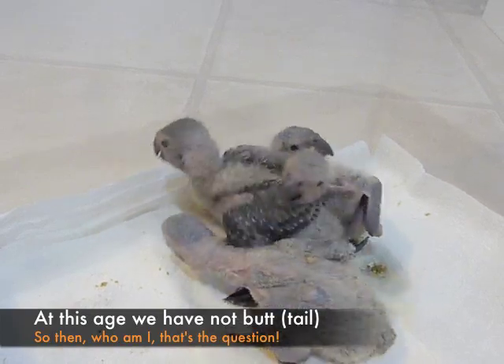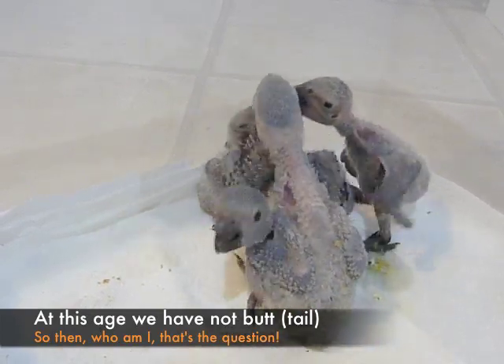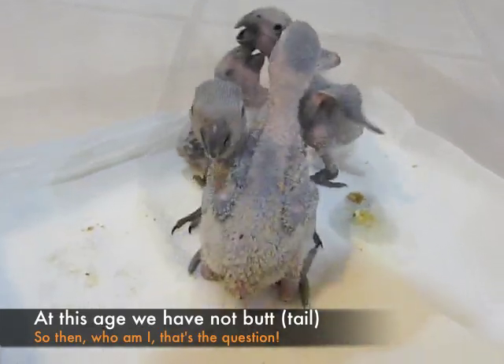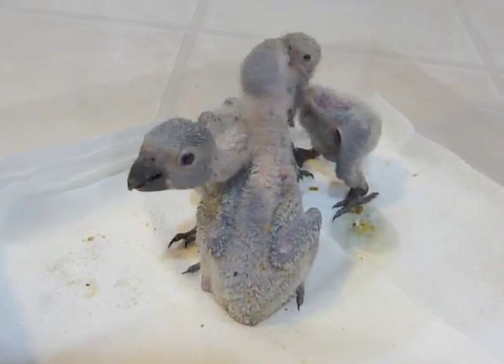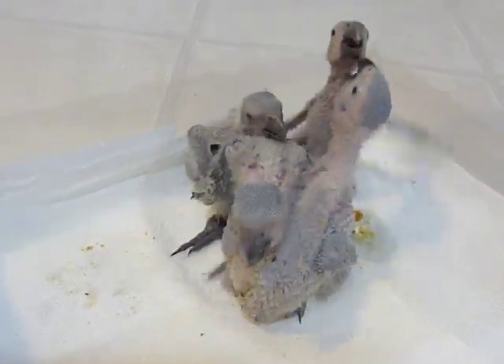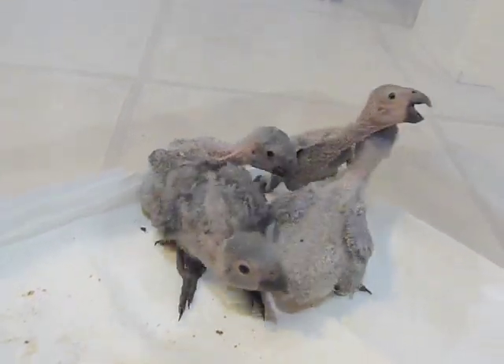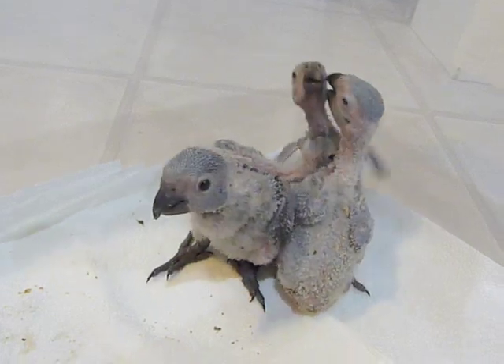The African Greys are found in the west central part of Africa. The Timneh African Grey will have a maroon tail and be a little smaller in size, about 11 to 13 inches in length. And the Congo will be a little larger, 13 to 16 inches in length.